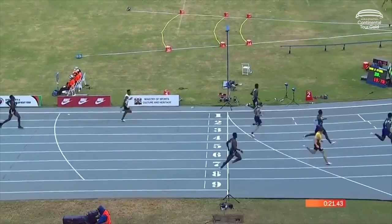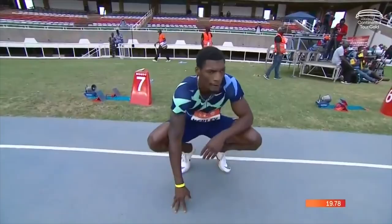Curley now easing away, and that winning time: 19.78 from Fred Curley.